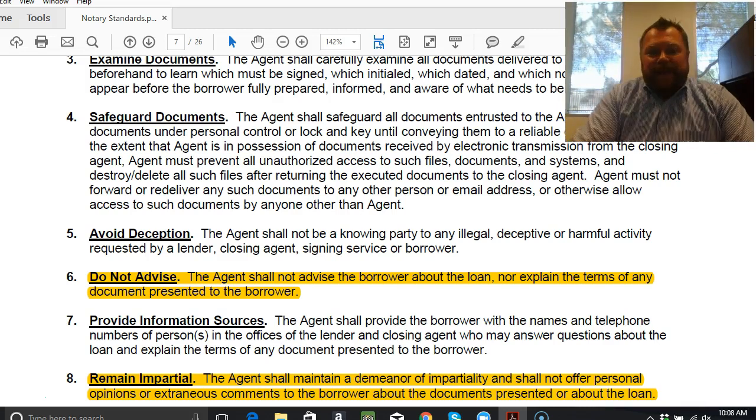Number seven — provide information sources. As a notary public loan signing agent, you're one of the most supported individuals in the whole process. As you're briefly describing the documents, if a borrower has questions that you cannot or should not answer, you're going to give them access to anyone they need — whether it be the closing agent, a title or escrow company, an attorney, or the lender — so they can get the answers they need to feel comfortable moving forward.